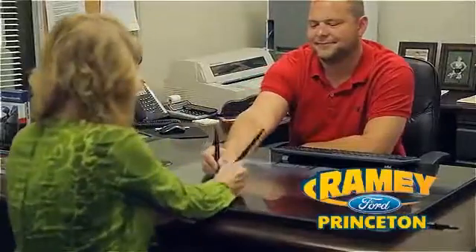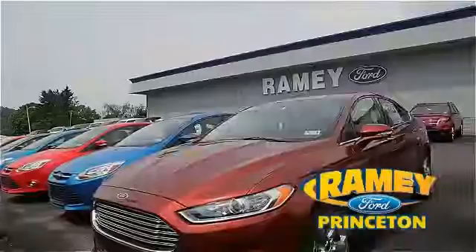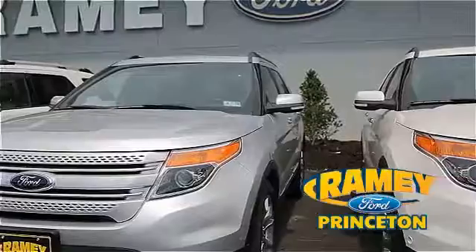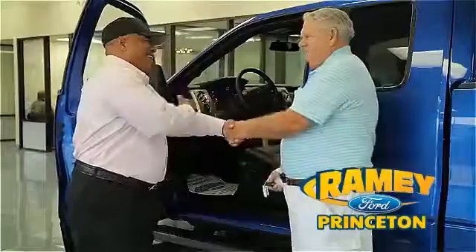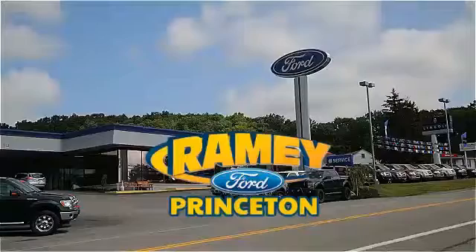Our easy, hassle-free buying process is now easier than ever without tons of paperwork to confuse you, with our digital signature service. And if you can't find what you're looking for with our over 500 vehicles in stock, we will find it for you. Find out why our return and referral customer rate is higher than any other dealer in our area and experience our service after the sale. Pick up the phone or email us today about this car, and thank you for choosing Ramey Ford in Princeton — where we do the deal.